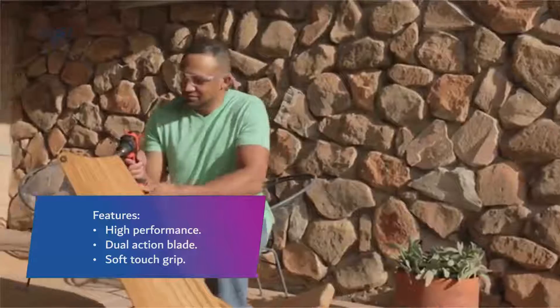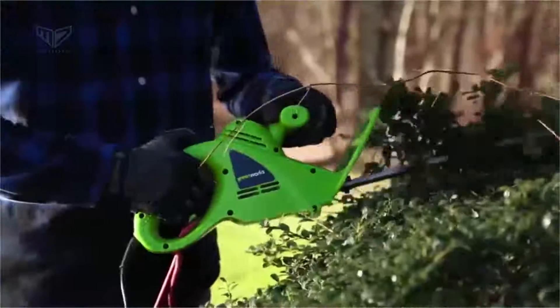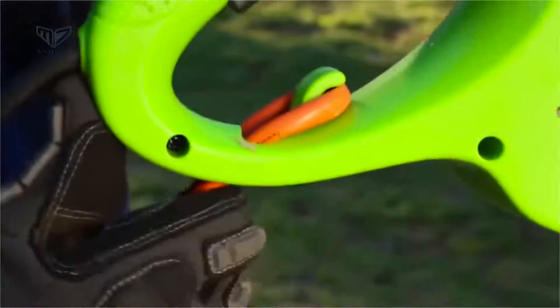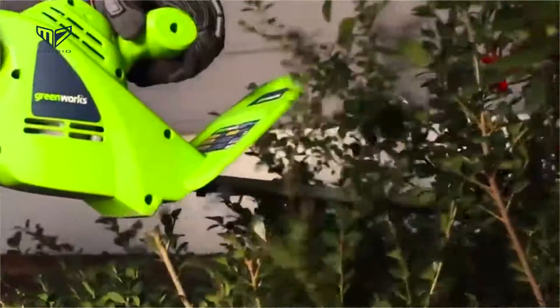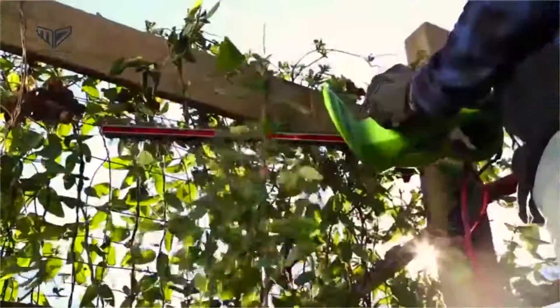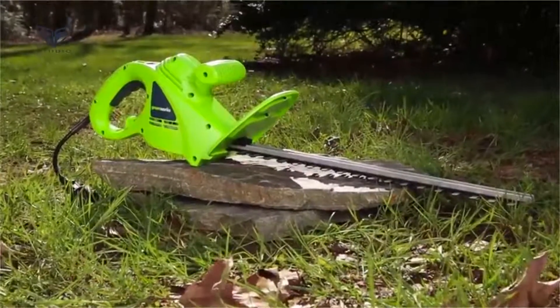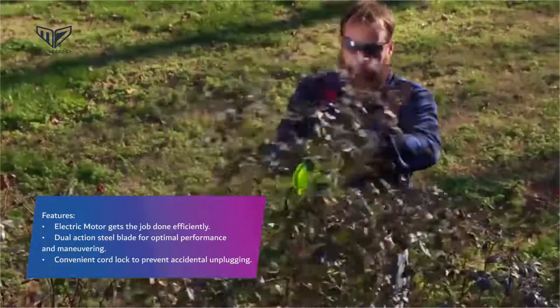Coming up next in third place, we have the GreenWorks corded hedge trimmer. If you don't want to worry about running out of gas or battery life while touching up your garden, a traditional electric hedge trimmer like this corded one from GreenWorks is your best bet. Its powerful electric motor and 22-inch steel blade make it easy to trim branches up to one inch thick. Even shoppers who were initially skeptical describe it as a workhorse — lightweight, easy to use, and quite efficient. It is pretty quiet and needs only a long extension cord for a normal-sized yard. The cord comes with a lock to prevent accidental disconnecting, though you'll need to purchase an extension cord separately. Features include an efficient electric motor, dual action steel blade, and a convenient cord lock to prevent accidental unplugging.